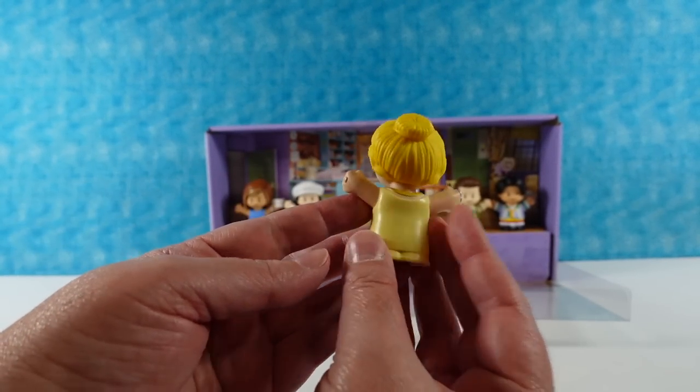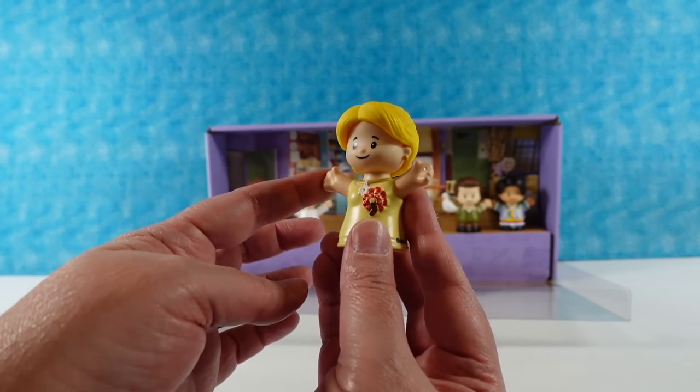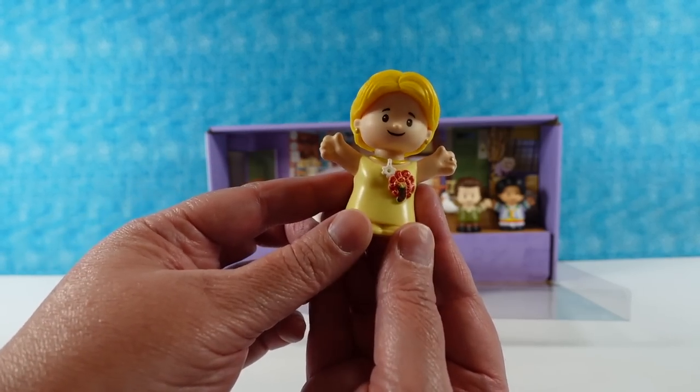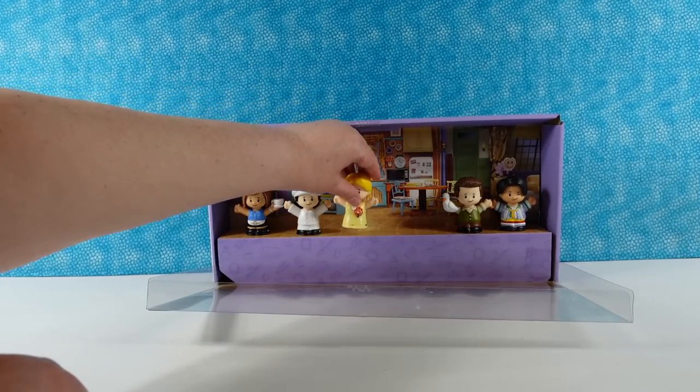So here's Phoebe. She is one of my favorites. I really love the episode with Phoebe where she's in the cafe singing about Smelly Cat. We still sing that song around our house.